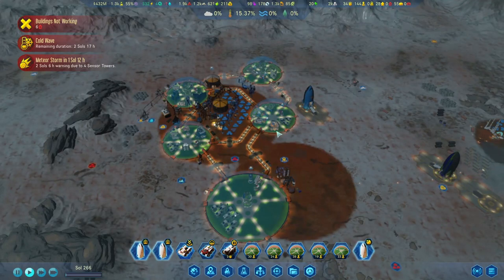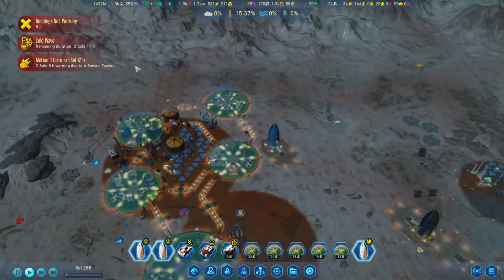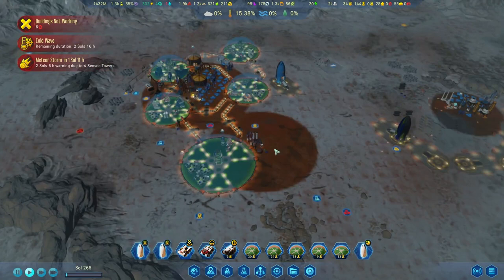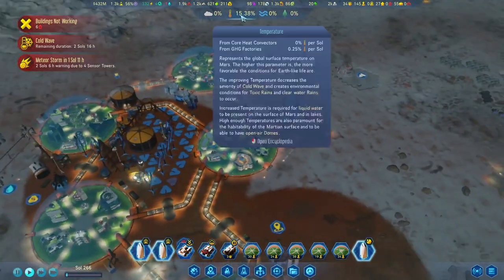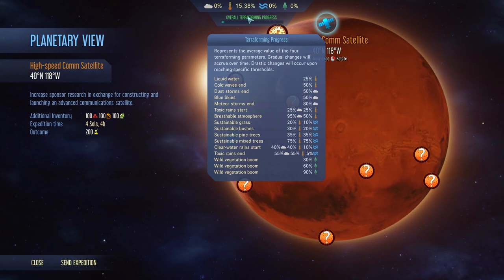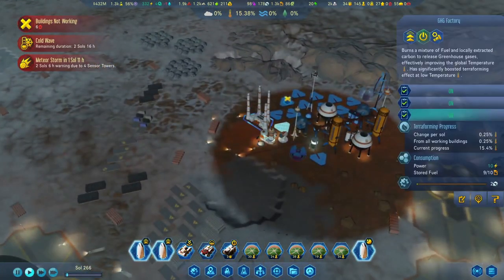Hello everybody and welcome back to yet another episode of Surviving Mars. We are now on Sol 266 and we've got a cold wave that's going to stick around for another two sols and 16 hours, but we also have a meteor storm coming in in about a sol or so. With the cold wave, we're not really worried - we've got the subsurface heaters in place. It's 50% of temperature, so we've got 15.